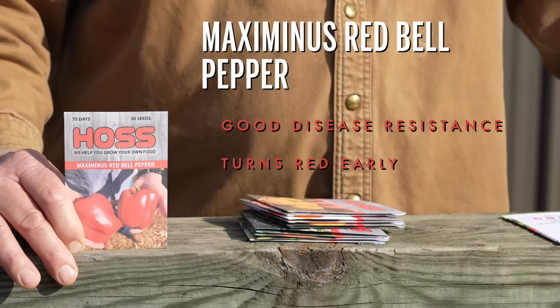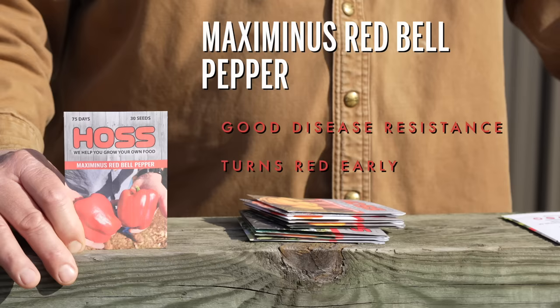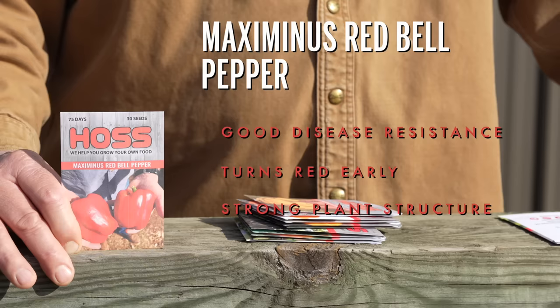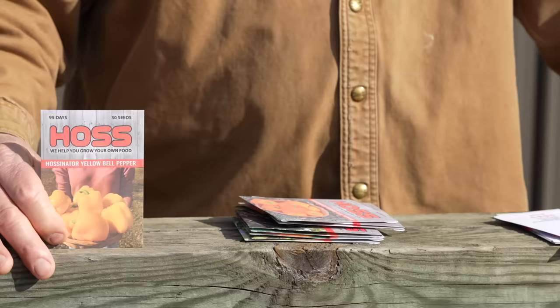Productive, delicious — it's an early and fast-turning hybrid for the southeast United States and the east coast and south. It's resistant to bacterial spot and has a very strong plant structure, which is important on these bells. I do recommend staking them up a little bit because these fruits get real heavy, so you need to protect these plants with some type of staking system, whether it be the Florida weave or some kind of cage. Top notch fruit quality with this Maximus red bell.